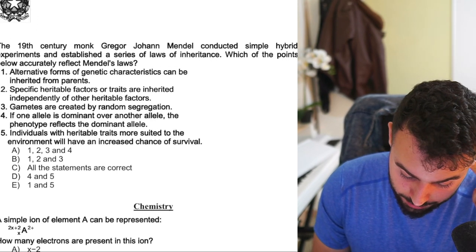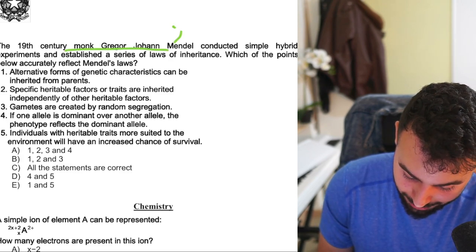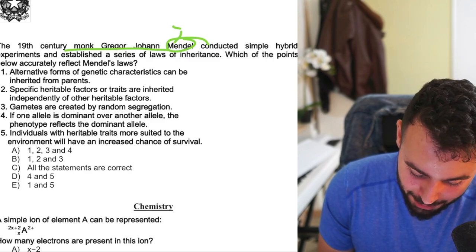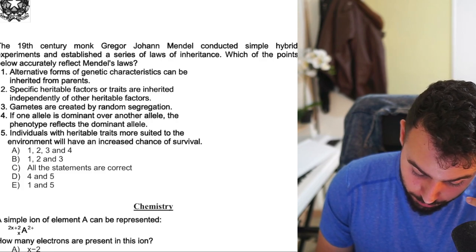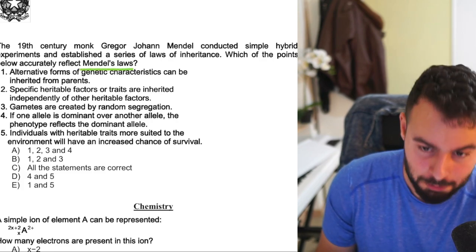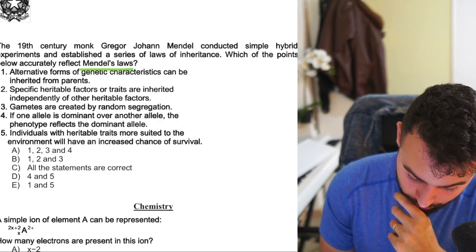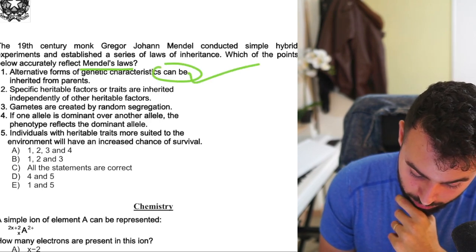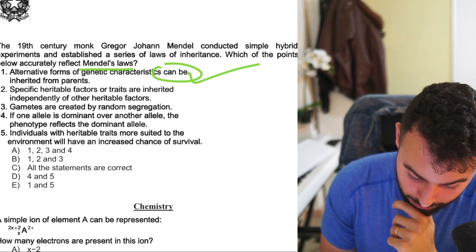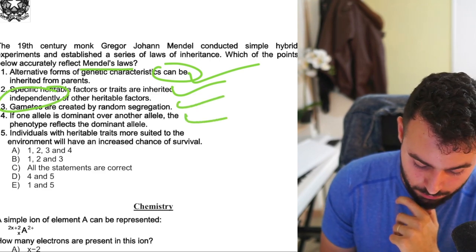'Which one of the following accurately reflects Mendel's laws?' — alternative forms of genetic characteristics can be inherited from parents; specific traits are inherited independently (law of independent assortment); gametes are created by random segregation (law of segregation); if one allele is dominant over another, that's the law of dominance. Easy question. Honestly, biology this year was even easier than the previous year — I didn't see a single trick, barely any tables, and the enzyme table question was fairly straightforward.